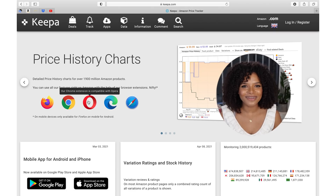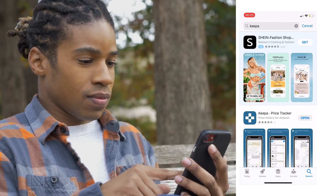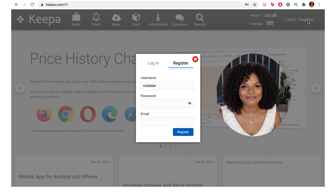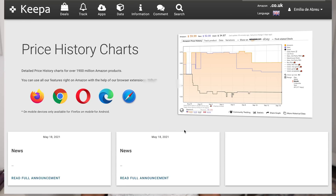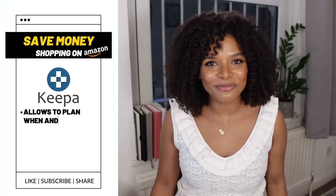You can use Keepa on your PC, on your Mac, or even on your mobile by downloading their app. You just have to create an account — and it's free. Once you have an account, you just log in and you'll see a dashboard like this one. Often when I use Keepa, it's because I already have in mind a product that I want to buy and I want to check when it's going to be at the best price.